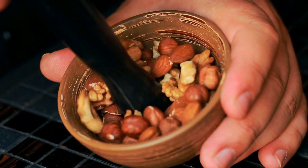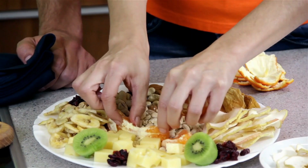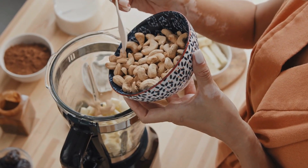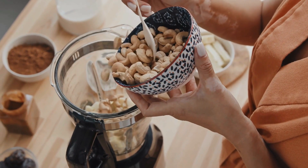Snack on a handful of nuts daily or add them to your breakfast cereals, yogurt, or salads. These crunchy delights not only satisfy your hunger, but also provide immense benefits to your eye health.